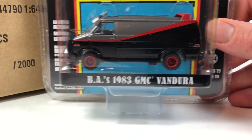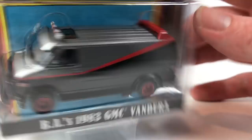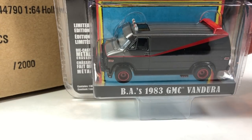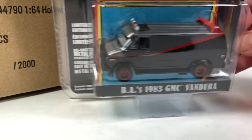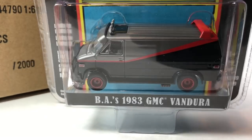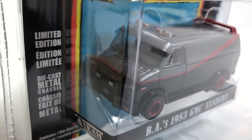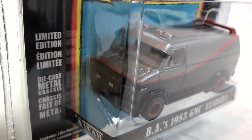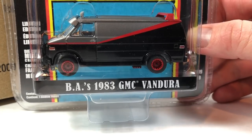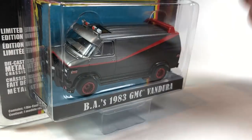Then here is BA's 1983 GMC Vandura. And that's a good question — does Greenlight actually, is their home in Canada? I mean, I know that box got shipped from... Ontario, California. Not Canada. Okay, I'm an idiot. Anyway, BA's 1983 GMC Vandura — please forgive me for that. The GMC Vandura is number 5415.